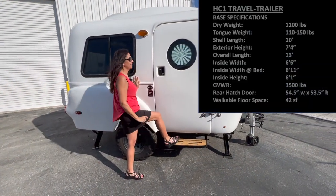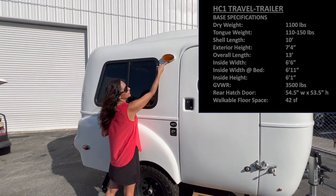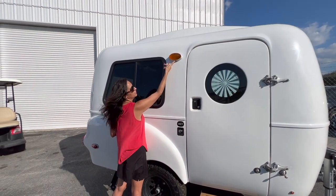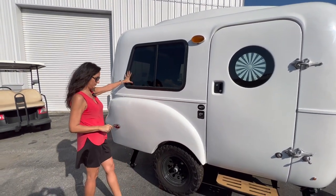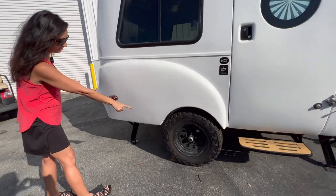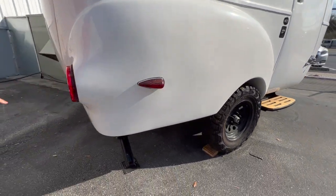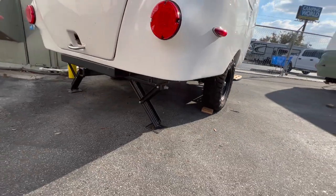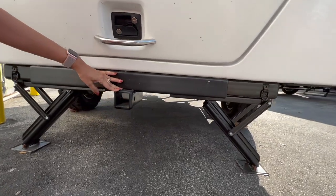There is a foldable entrance step, a light right here with a switch used to turn it on and off, a big opening window. Check out the aggressive tires. It has stabilizers, and back here it has a little tow hitch so you can bring along some bikes.